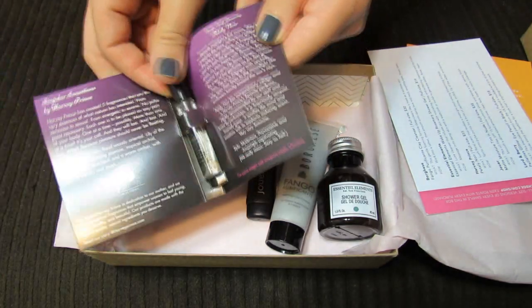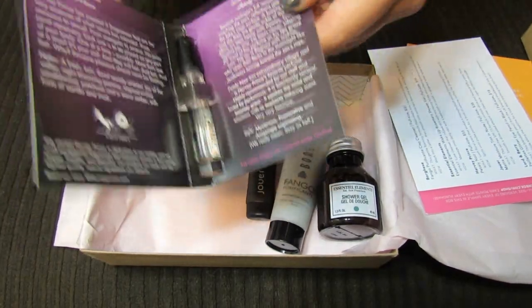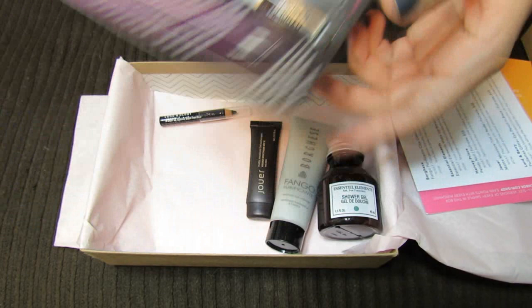This is Petaly Noir — it must be a new Harvey Prince scent. I've already tried Hello, which I like, and I think another one — I can't remember the name — but let me smell this one.